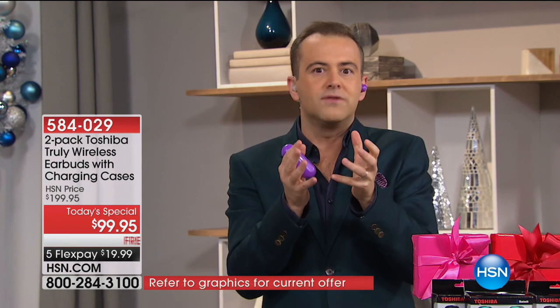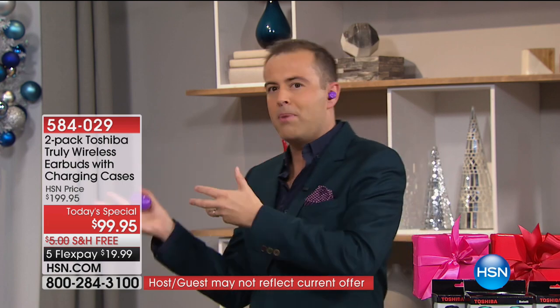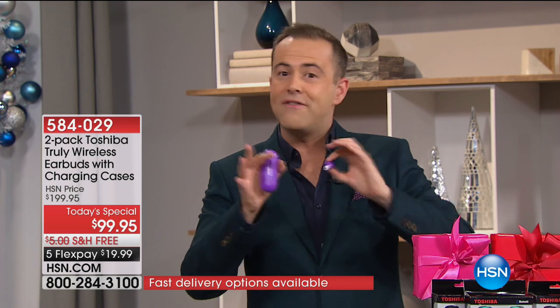The nice thing is, if you've got somebody who's sporty, somebody that's active, kids in the back of the car playing video games, or you're going on a long plane journey — if you love to listen to podcasts, audio books, or music in private, maybe you get into bed at night and don't disturb your partner while watching Netflix — this is going to work with Apple or Android.